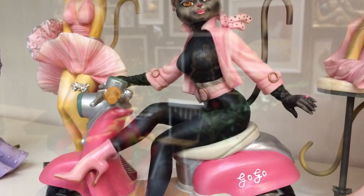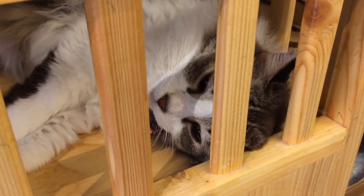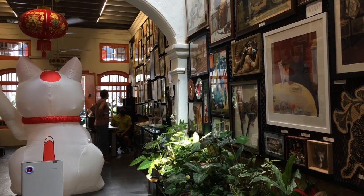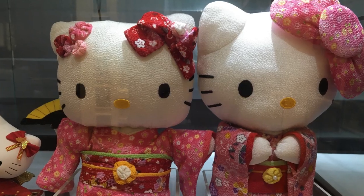We saw cats on motorcycles, cats wearing hats, cats that were a little creepy, and even a few real live cats too. We loved talking to the owner to learn about his story and curated artwork, and Emily especially loved his Hello Kitty collection.